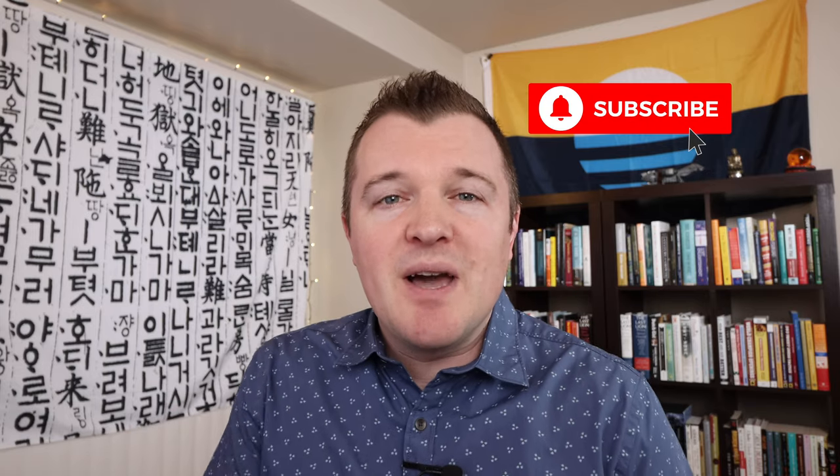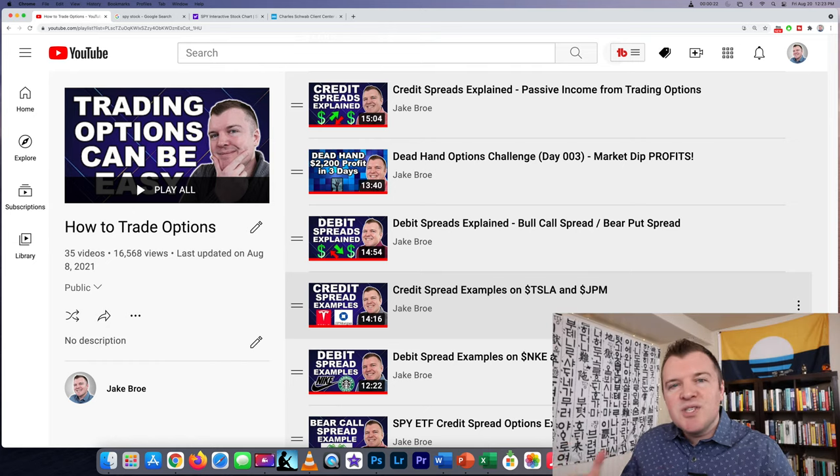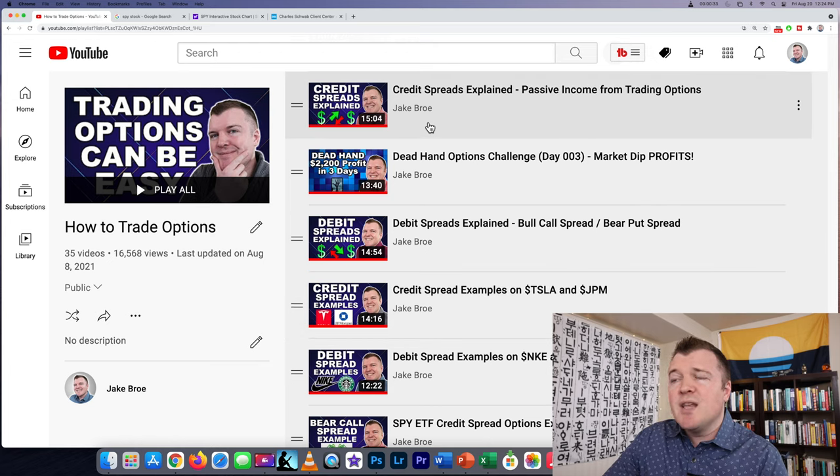What's up guys, Jake here. In this video, let's cover one of my favorite options trading strategies, and that would be selling out-of-the-money credit spreads on the S&P 500. To understand the example we're going to do today, you really should be familiar with credit spreads. Check out my playlist on trading options — specifically the video on credit spreads explained and passive income from trading options.